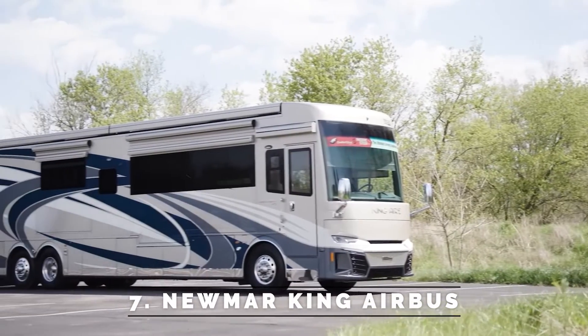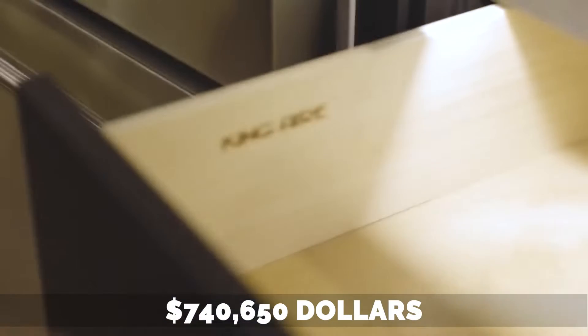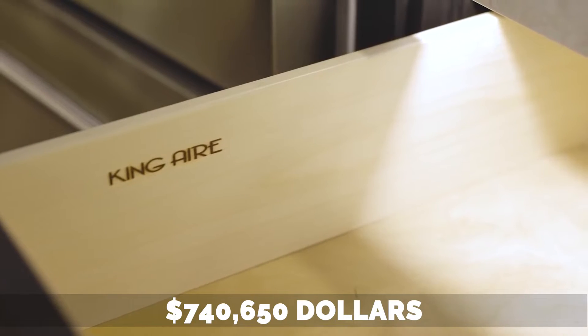Number 7: Newmarking Airbus. The Newmarking Airbus is a luxury bus that costs $740,650.